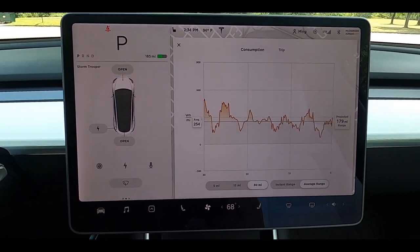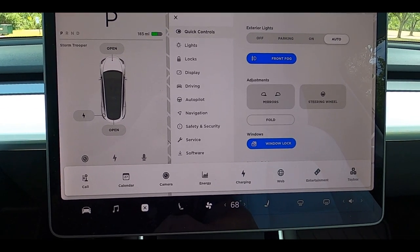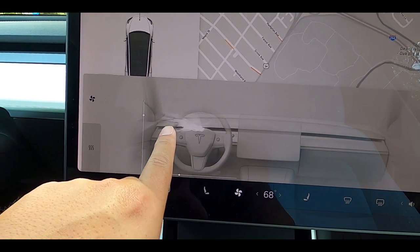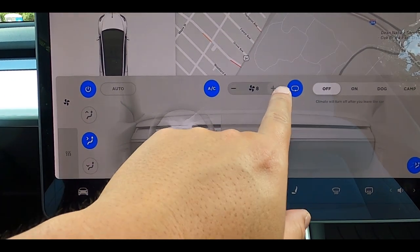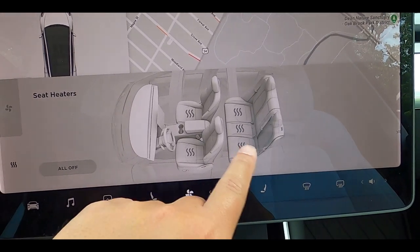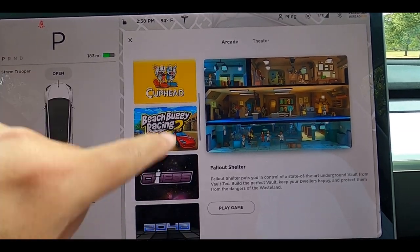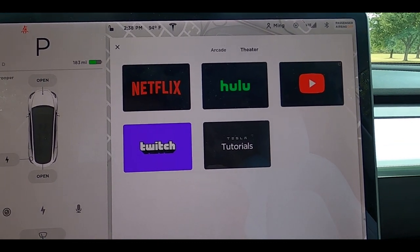Moving to the infotainment screen — this is beyond an infotainment screen. This is everything. You can control all settings, all presets, navigation, and your entertainment — everything is controlled through this. You can even control your vents, including which side is blowing. The animation looks amazing and it can detect if there's someone else in the car, enabling the appropriate vents. You can turn on and off all the heated seats in here. The one downside is there's no heated steering wheel, which is a disappointment, and no ventilated seats either. If you need to entertain yourself or your kids while parked, you have Netflix, Hulu, YouTube, Twitch, and tutorials — all there. If you subscribe to the Wi-Fi service, you can watch it wherever you go.